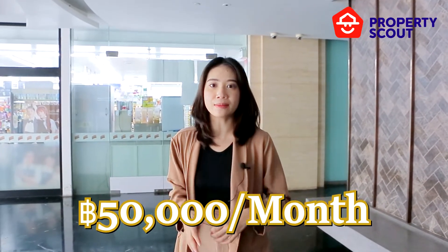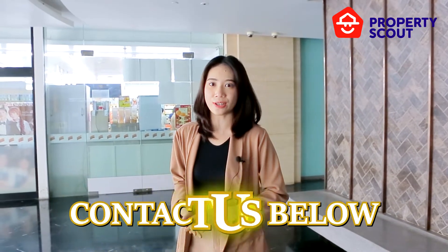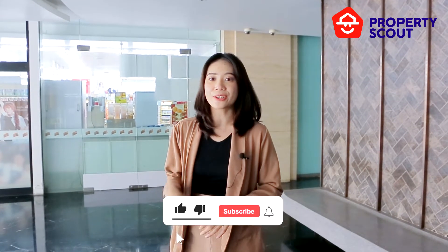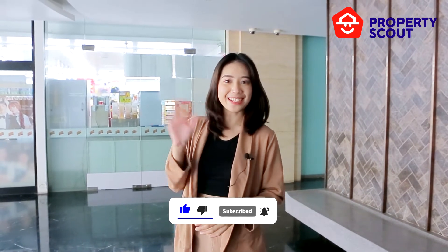The rental price for this unit is around 50,000 baht per month, which is very reasonable given the location and decoration style. If you are interested in this unit, please feel free to contact us in the description below. If you like our content, don't forget to click like, share, and subscribe to our channel. See you in the next video — bye bye!